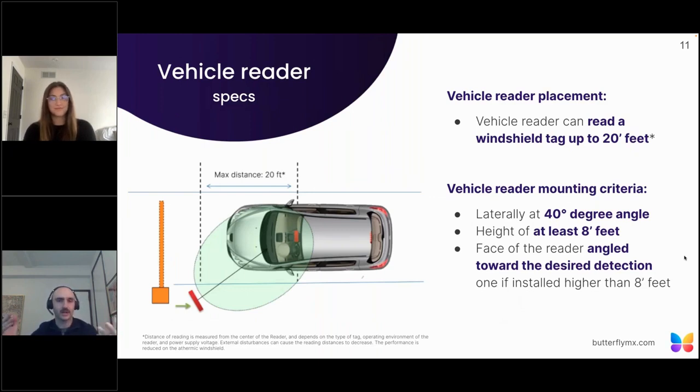The vehicle reader can read a tag up to 20 feet. For best practices, the most efficient reading range has the vehicle reader mounted at a 40 to 45 degree angle, at a height between eight to eight and a half feet. If the mounting location is a little higher than that, all you need to do is angle the reader downwards a little bit more to get the most efficient read range for the vehicle tags.